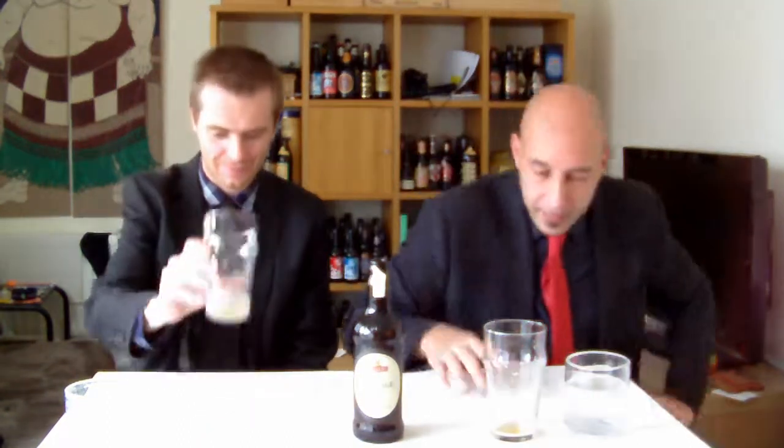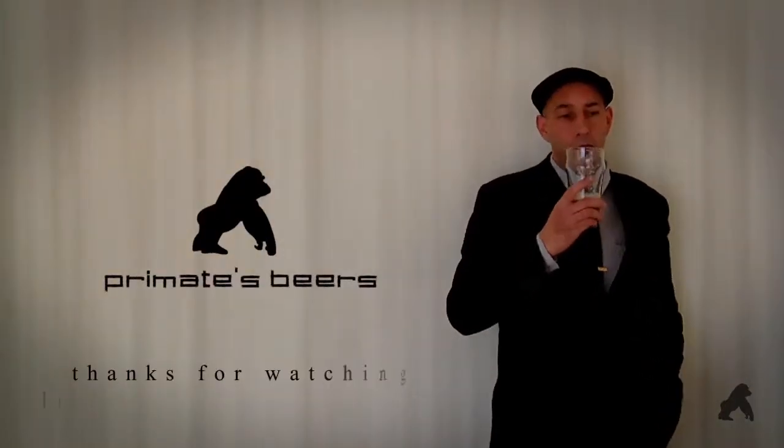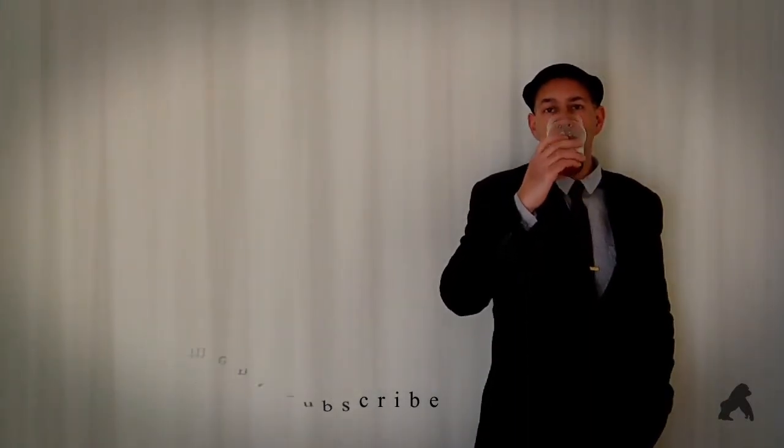Guys, have a nice day, a nice evening, a nice Sunday — a nice whatever day you're watching this on right now. Ciao for now. Bye. See you later.